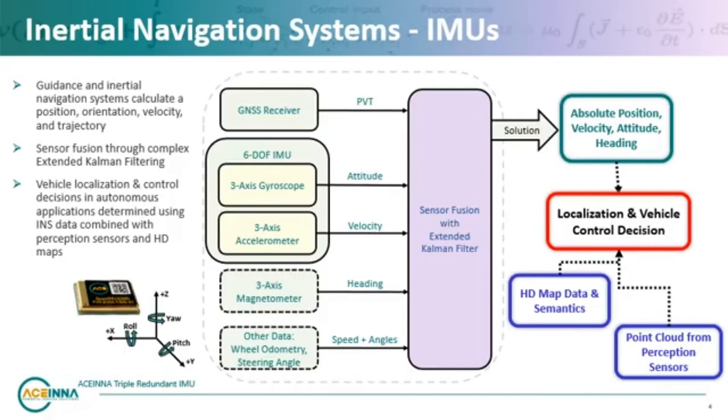Attitude heading and reference systems combine magnetometer readings with IMU data to calculate heading, roll, and pitch. An INS adds GPS to track the position, orientation, and velocity of an object.